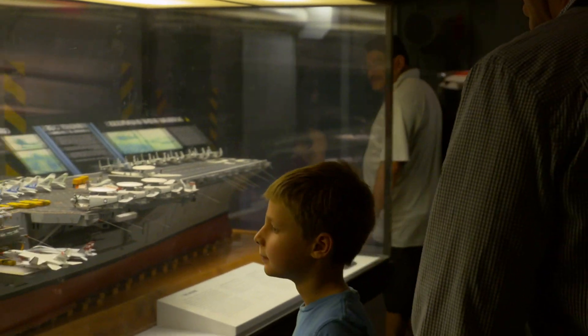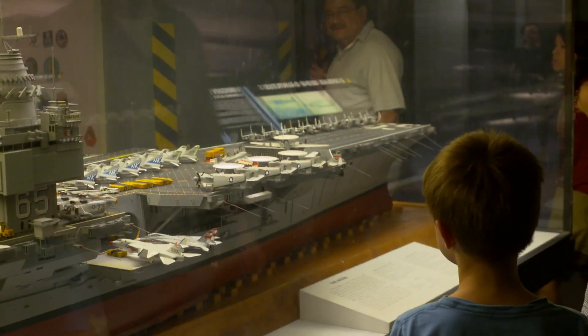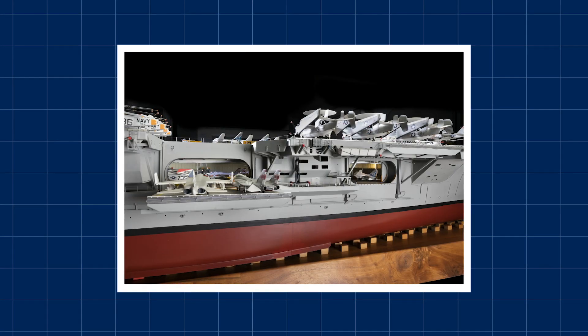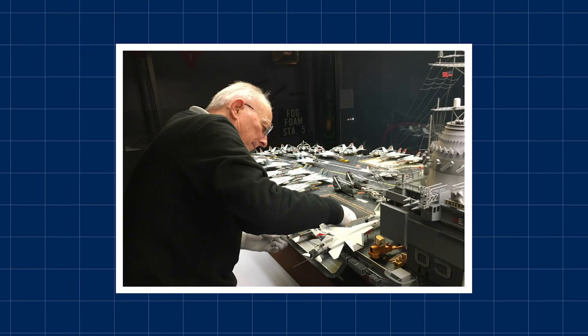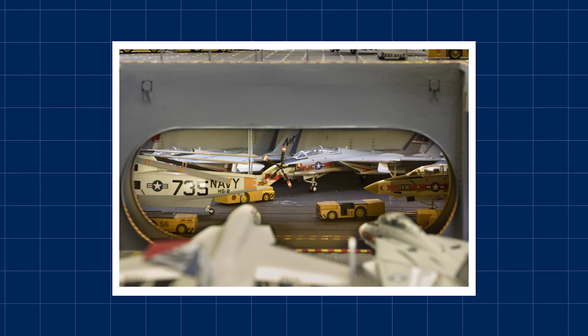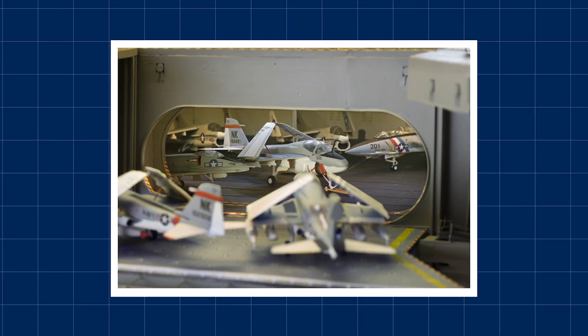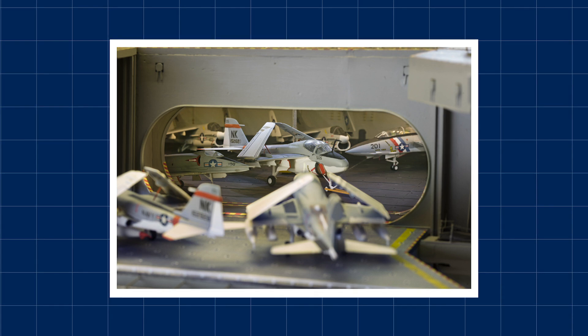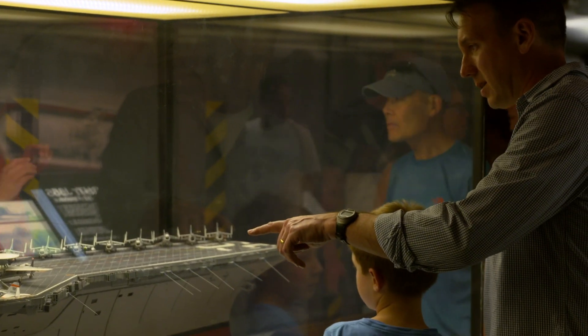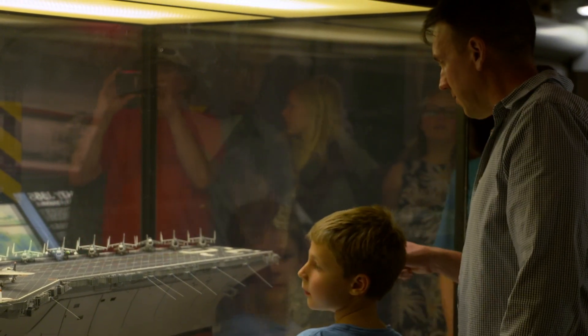The museum's 1-100th scale model was built by Steven Henninger. The handcrafted model, which features an air wing of 83 aircraft, took about 12,000 hours to build. The model was acquired by the museum in 1982 and will be featured in the gallery with immersive programming designed to engage a new generation of visitors.